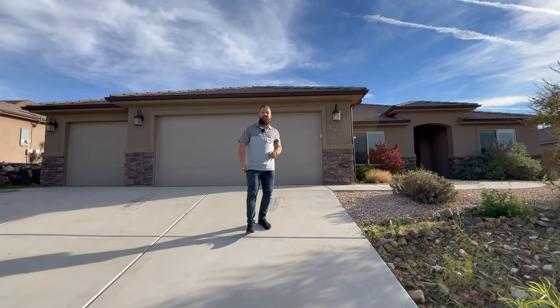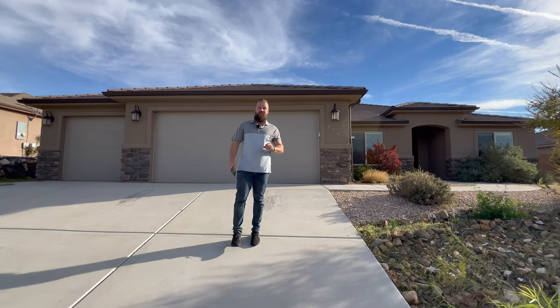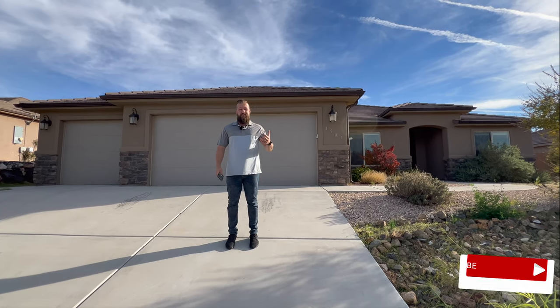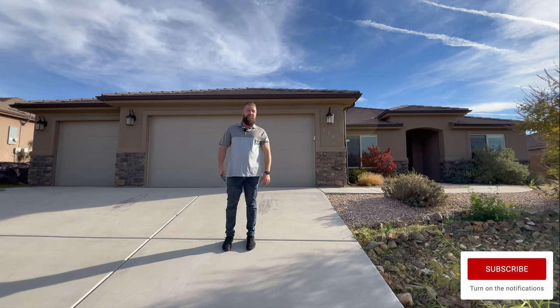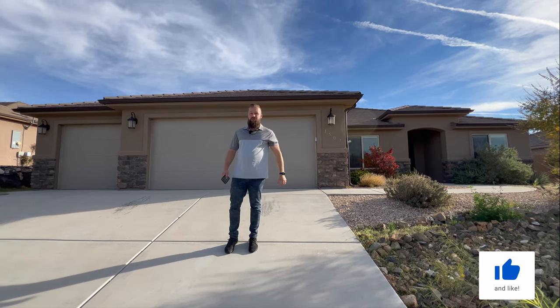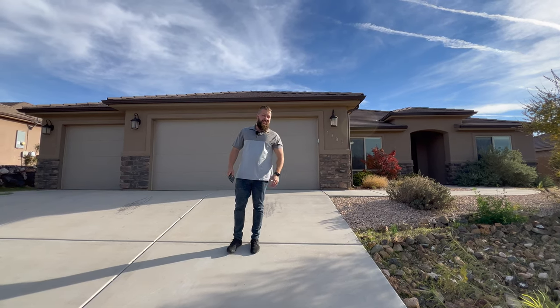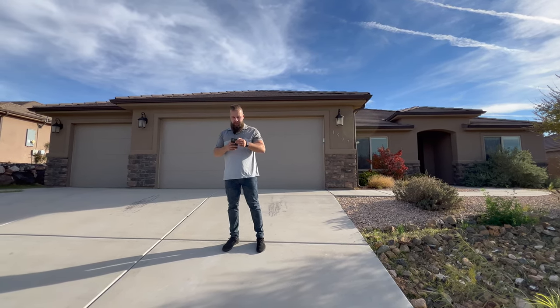Hello friends, welcome back to our channel for yet another tour of another great property in Hurricane. We'd like to thank the sellers and the listing agent Nancy Kram for presenting us with an opportunity to provide a tour of this home to our clients, YouTube viewers, and potential future clients. Let me tell you a little bit about this property.